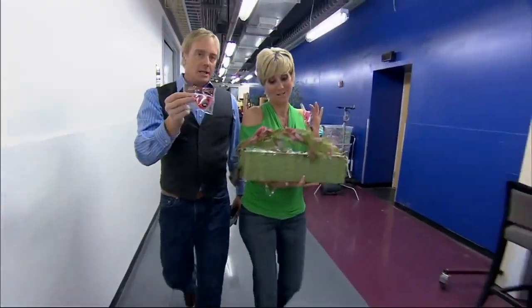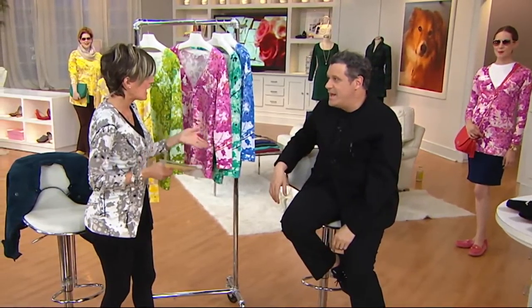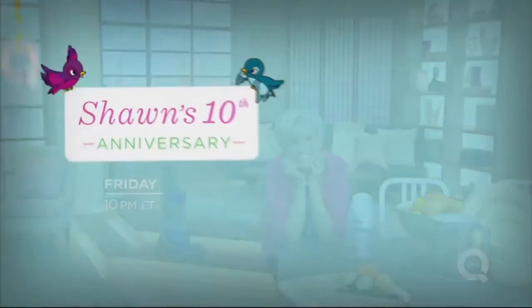Many hairdos ago she came to QVC and never looked back. She's made a stop and ponder on a number of occasions — 'The moon is not a planet. What else is it if it's not a planet?' She'll continue to evolve right before our eyes. But for now, let's celebrate Sean's 10th anniversary this Friday at 10 p.m. Eastern on QVC.